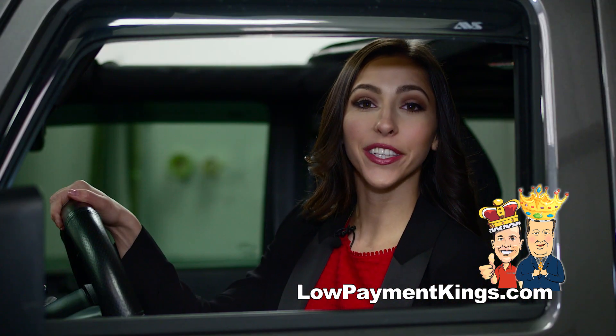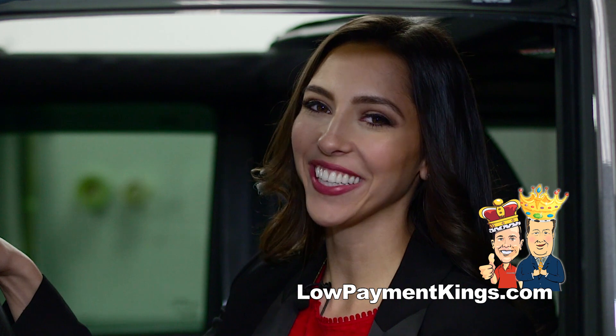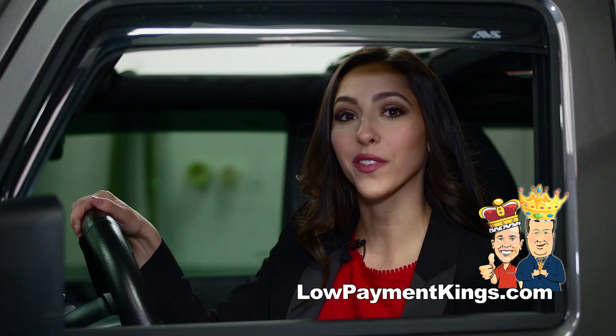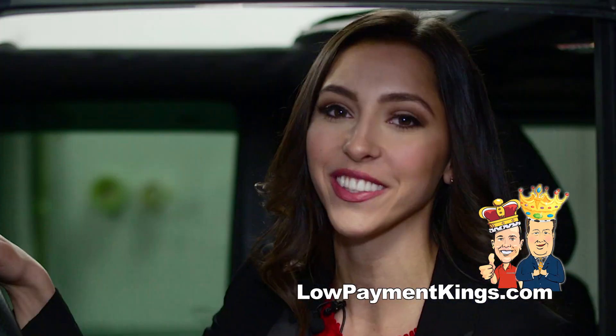With decades of experience, why trust anyone but the Low Payment Kings to customize your ride? Whether you need a customized Royal Conversion Van, a customized Ram truck, or a customized Jeep, the Low Payment Kings are here to save you more.